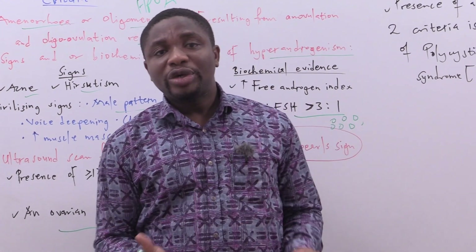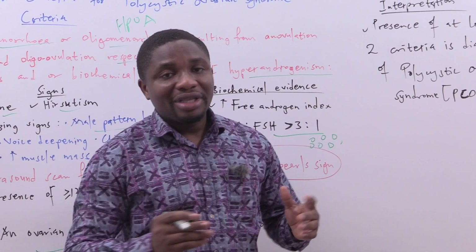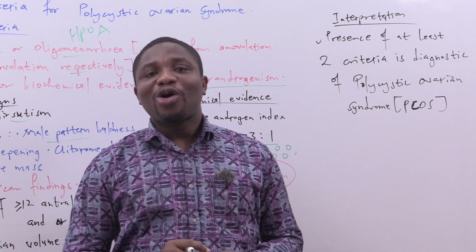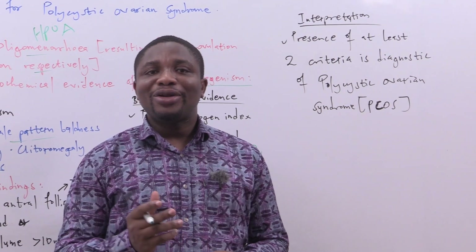How do we interpret the Rotterdam's criteria? The interpretation is straightforward: the presence of at least two out of the three criteria is diagnostic of polycystic ovarian syndrome.